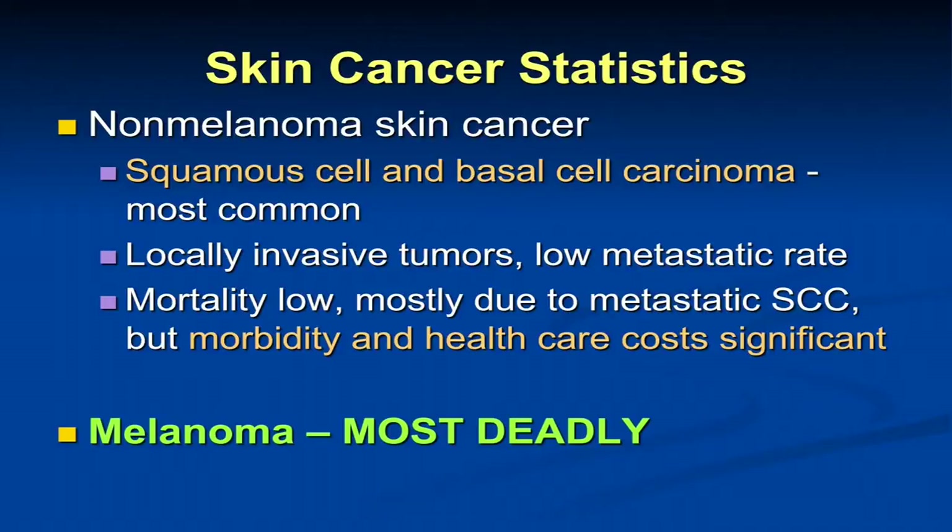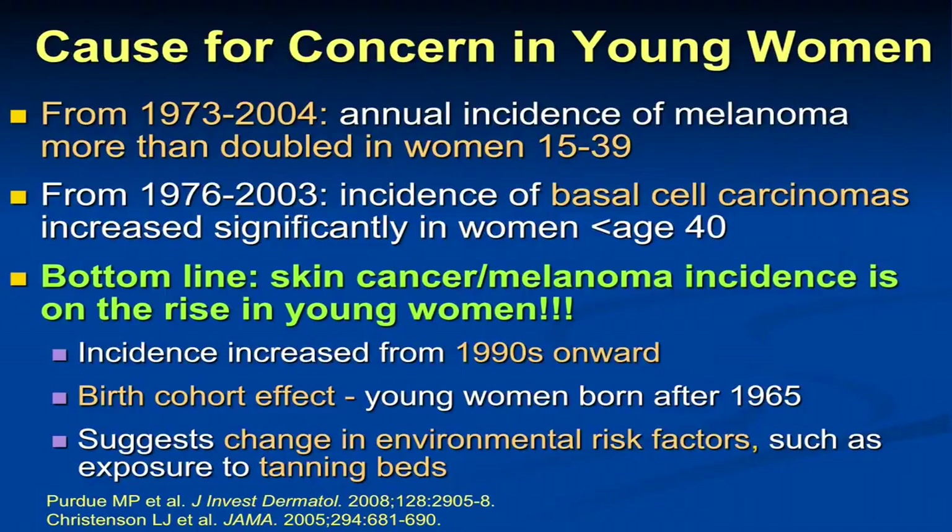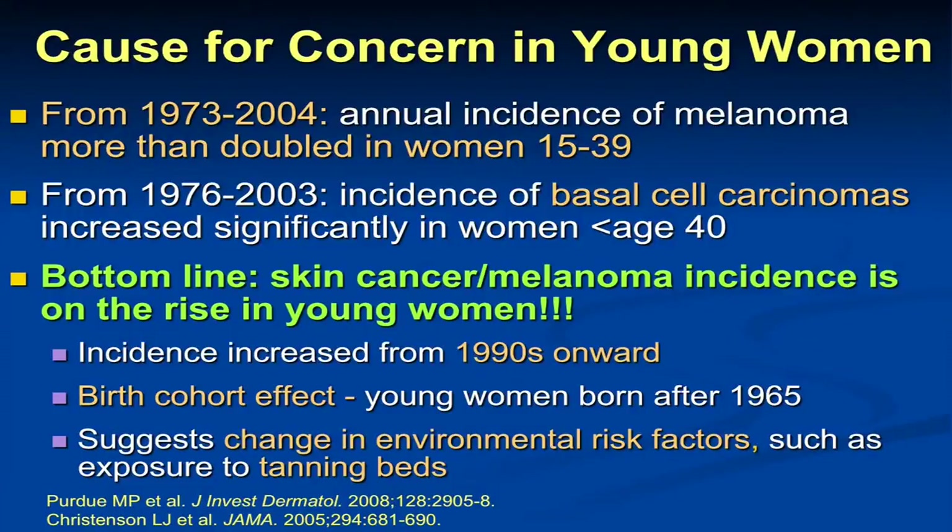What have we seen in young women likely related to tanning beds? Over the last 30 to 40 years, there's been more than a doubling of both non-melanoma and melanoma skin cancers in young women under the age of 40. We've not seen this occur to the same degree in young men. We call it a birth cohort effect — we're seeing this in women born after the year 1965. In that relatively short period of time, we don't anticipate that host or genetic factors are going to change in a population, so we have to look at potential environmental factors. Really the only new environmental risk factor would be tanning beds, which became prevalent in the 1980s and were marketed as a safe alternative to natural sunlight — which they are not.